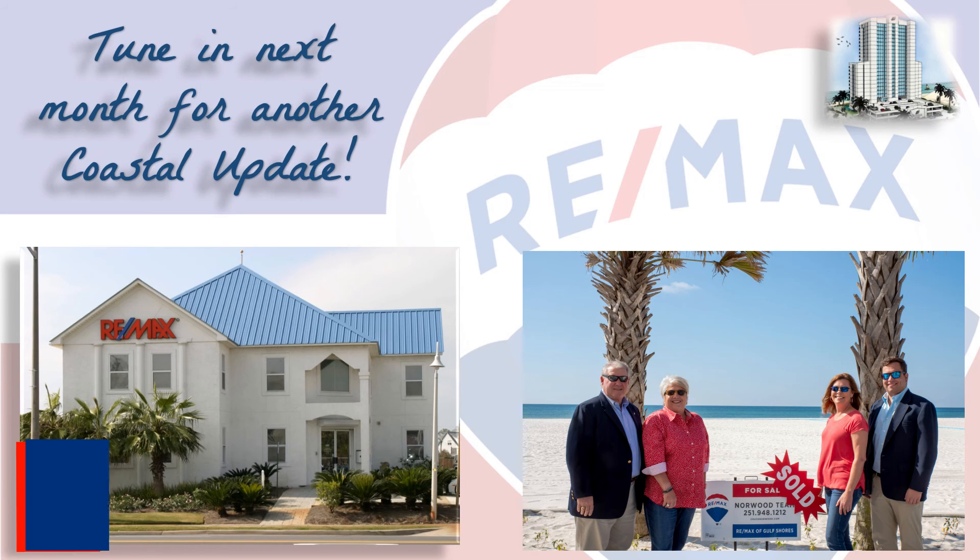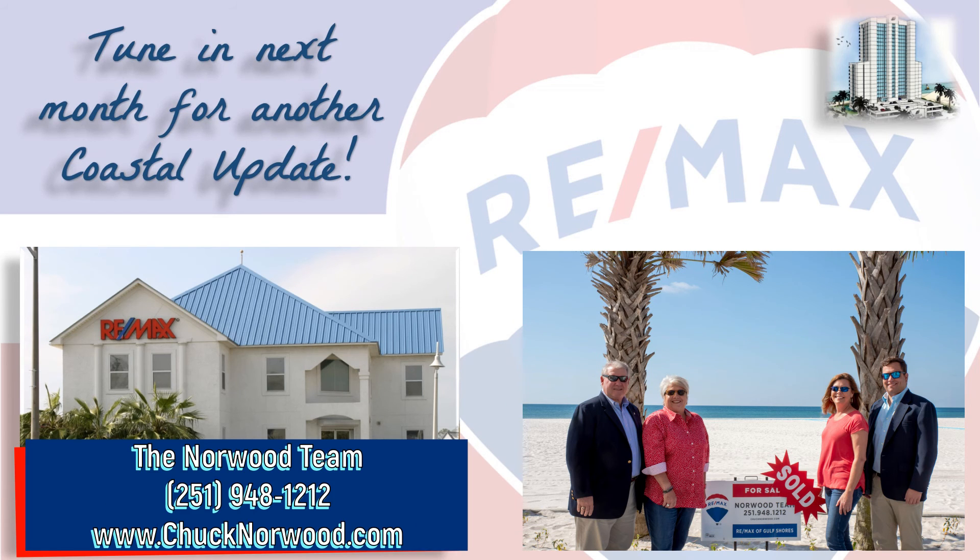If you're thinking about buying or selling here along the beautiful Alabama Gulf Coast, contact your local market experts, the Norwood team, so they can help you with that important decision. They make it their job to stay on top of the market so you can make the most informed decisions possible. We hope you found this video informative and we look forward to hearing from you soon. Thanks for watching and have a great day.